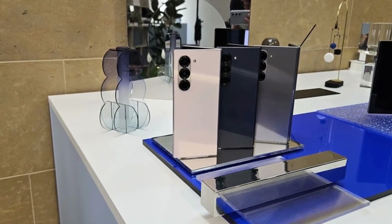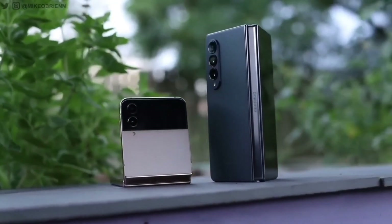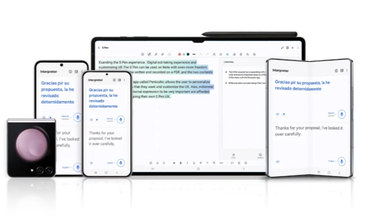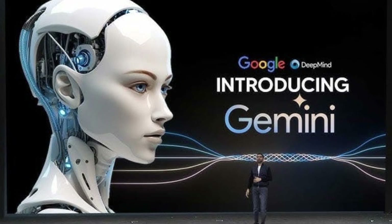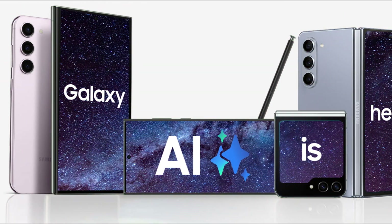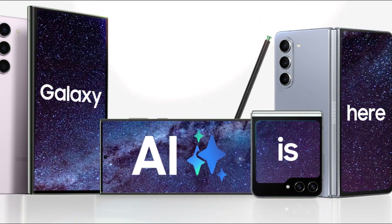Samsung has always been at the forefront of foldable technology, but the Z Flip 6 and Z Fold 6 are taking things to the next level. These devices are the first to feature Galaxy AI, Samsung's AI platform. But what truly sets them apart is the integration of Google's Gemini Nano, a powerful yet compact AI model. While previous Samsung foldables had access to Galaxy AI, it relied on Samsung's own AI models for their intelligent features.